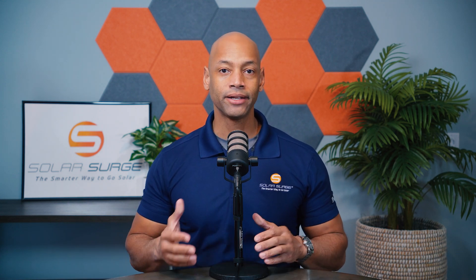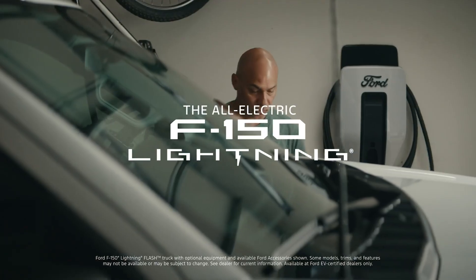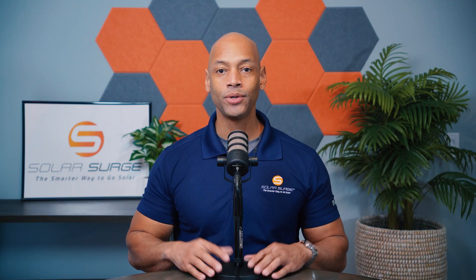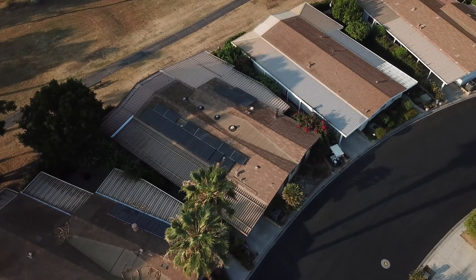Electric vehicle owners can now realistically achieve whole home backup with their solar system without having to spend an extra $30,000–$50,000 on separate home batteries. The average US home consumes 30 kilowatt hours of energy per day. If you interface a high-capacity electric vehicle battery — like the Ford F-150 Lightning with the 100 kilowatt hour battery option — you have enough energy stored to power your entire home for three days straight, with no additional solar power coming in.